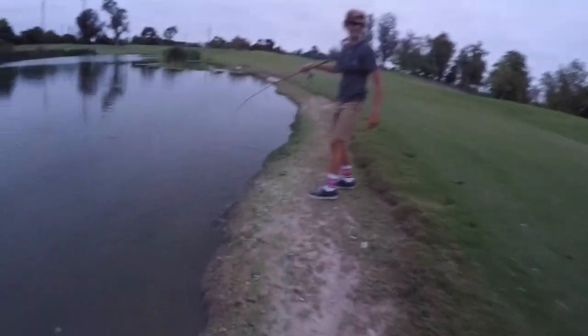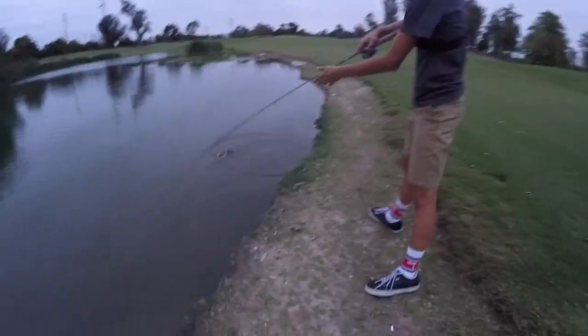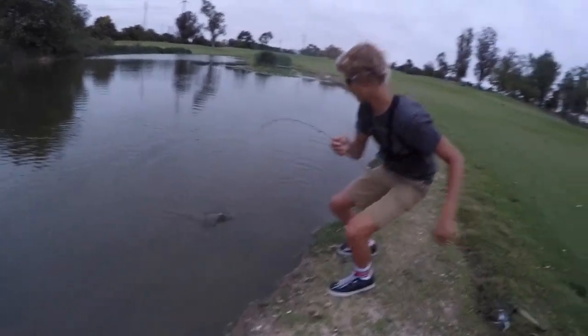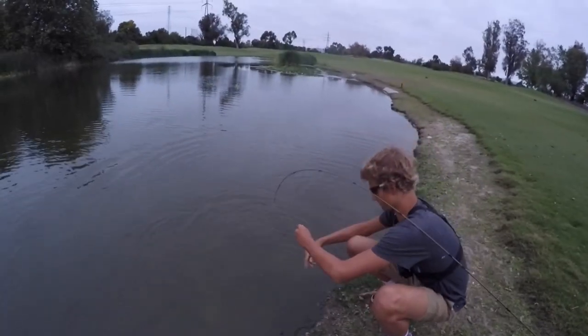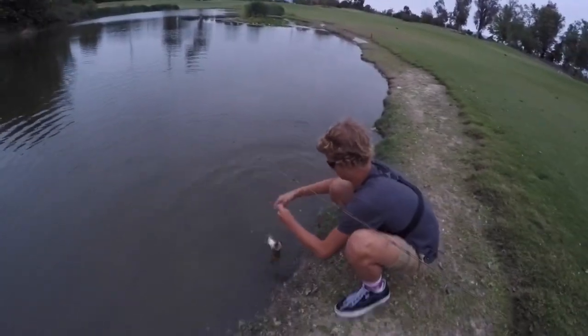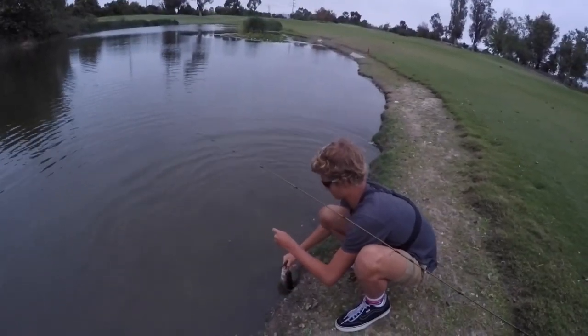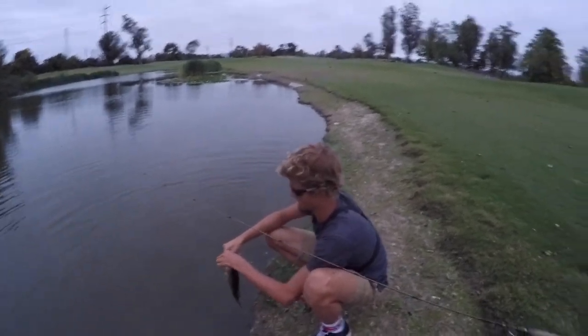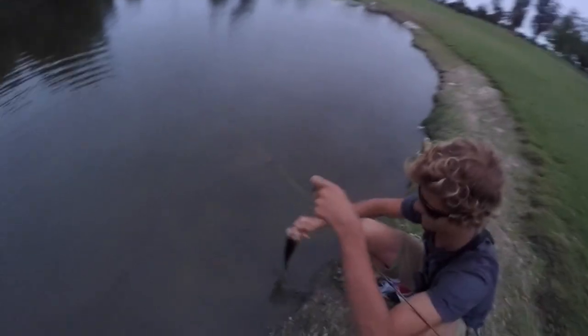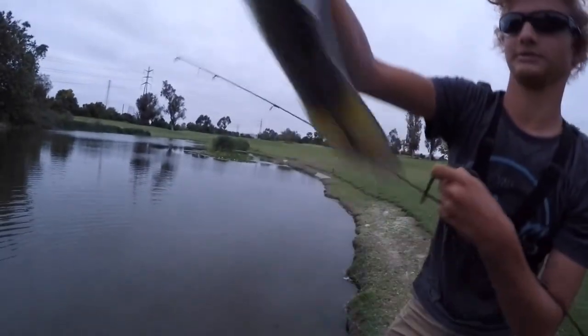He ain't done. You got him, yeah! Okay okay okay. Nice. Just about to pop out — little chunk. Nice one.